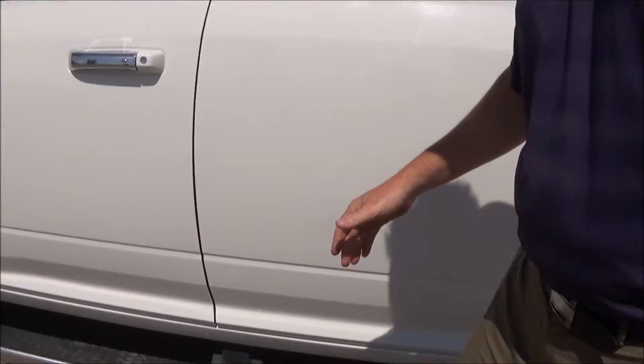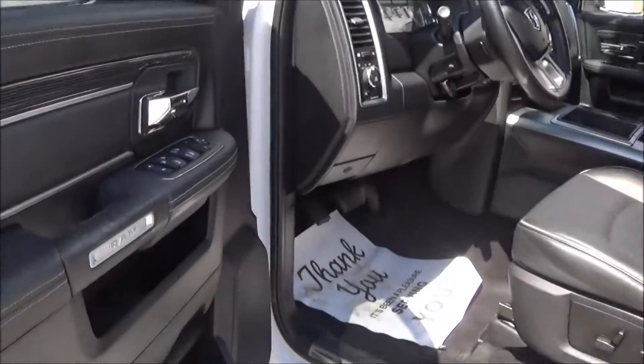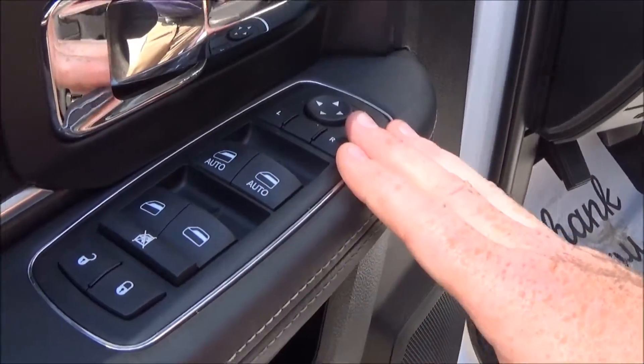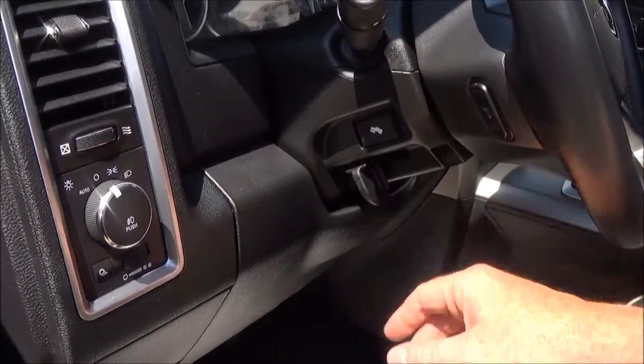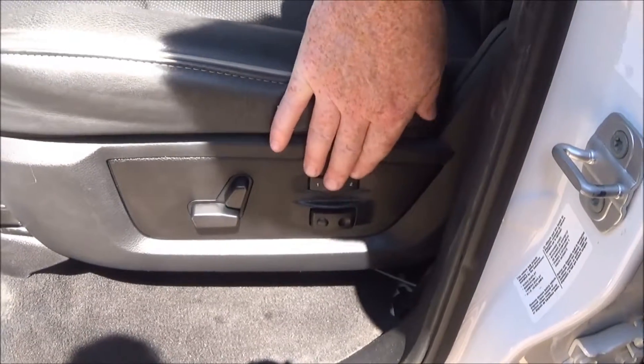Come around here, you've got your proximity key entry so it'll get you right inside. Door locks, door windows, power side mirrors, and of course all your light controls for automatic headlights, your cargo lights, also equipped with the power adjustable pedal, and here you've got your lumbar support, power seats, and memory seating as well.